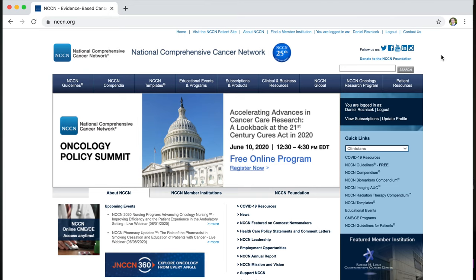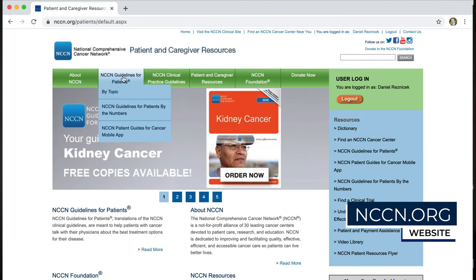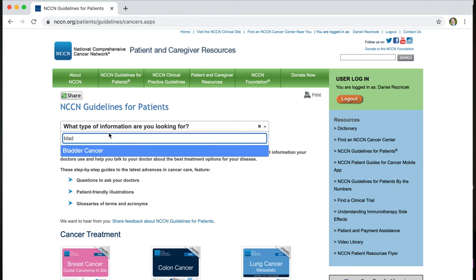That's a lot of different options and it can be confusing. You should be working with a urologist who should be able to explain these to you in further detail to tell you what risk group or category you're in. If you have a question, it's always good to get your pathology report and compare that to the National Comprehensive Cancer Network Guidelines, which are available for patients online.